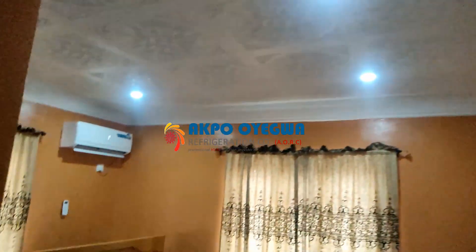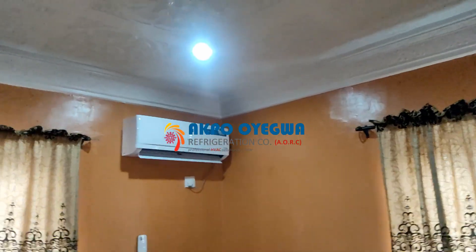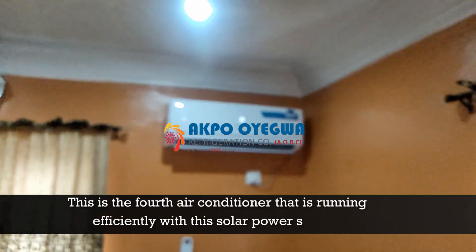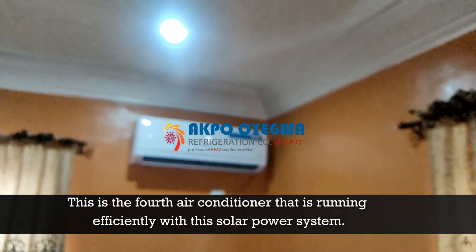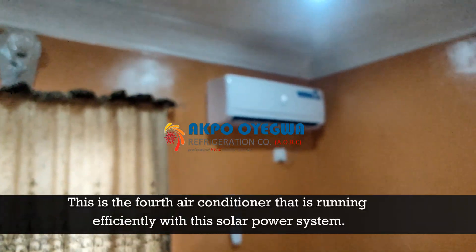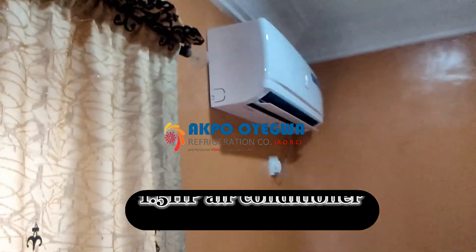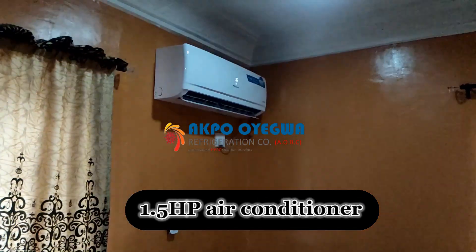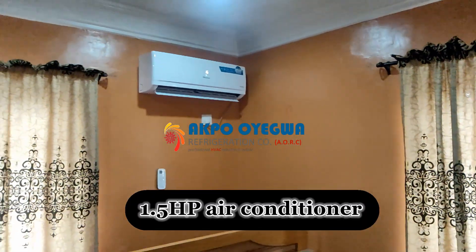Moving to the next room, this is the fourth air conditioning system running efficiently with the solar power system we have installed. This is also a 1.5 horsepower split unit air conditioner.